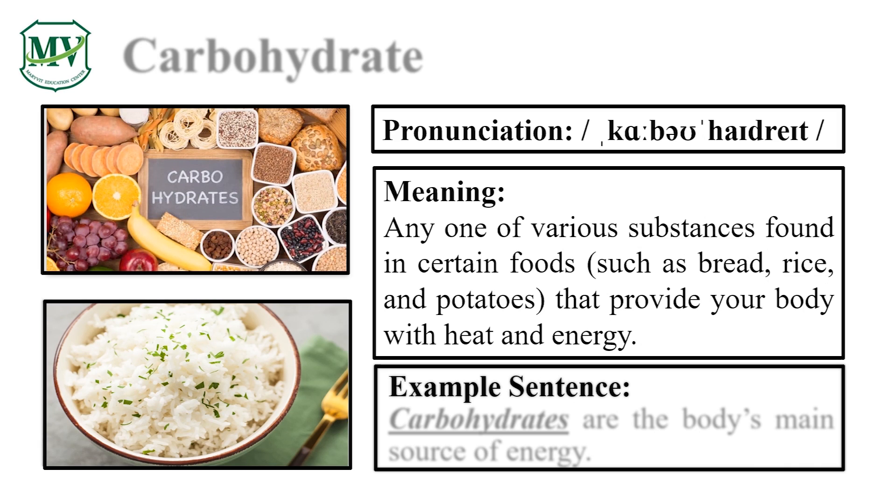Please repeat the word after me. Carbohydrate. Good job! Let's spell it: C-A-R-B-O-H-Y-D-R-A-T-E. Carbohydrate. Great! Carbohydrates are the body's main source of energy. Can you try reading the sentence on your own? Great!